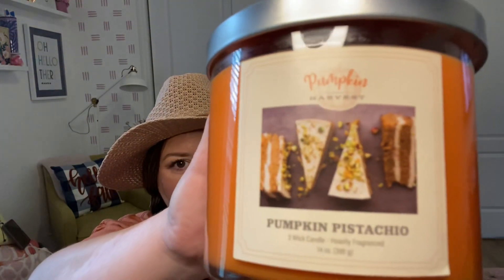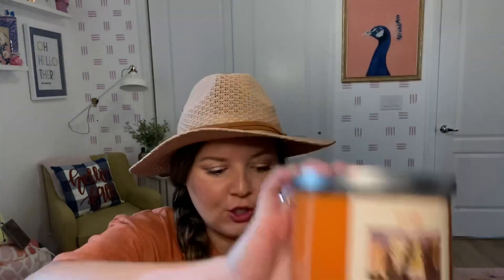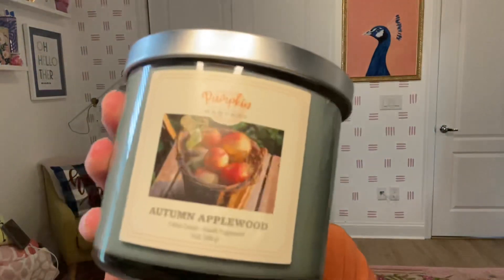The next is Pumpkin Pistachio, which I found super interesting. The packaging on these is gorgeous — another 14-ounce with the maple leaf lid. This one gives me pumpkin and pistachio, but very authentic pistachio. It's not going to be like Bath and Body Works pistachio ice cream sweet pistachio — it actually smells like pumpkin and real pistachio. I kind of like that it's not super sweet; it's something different, so I'm excited to try that one.